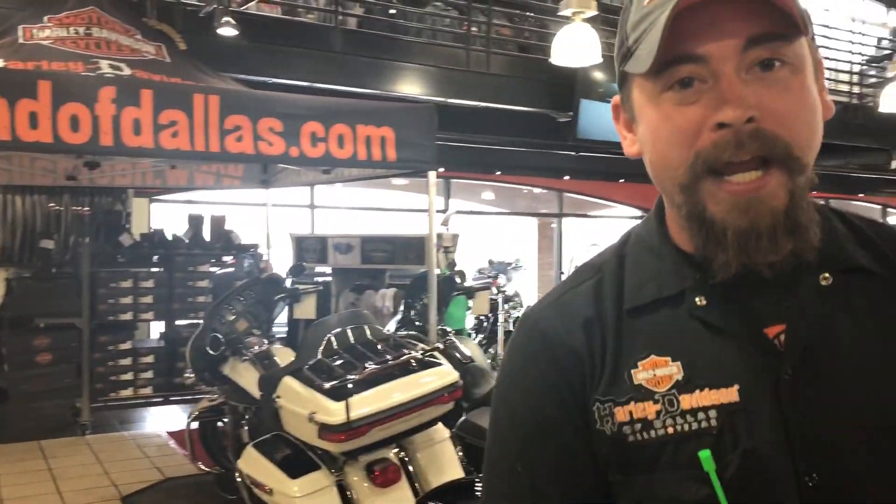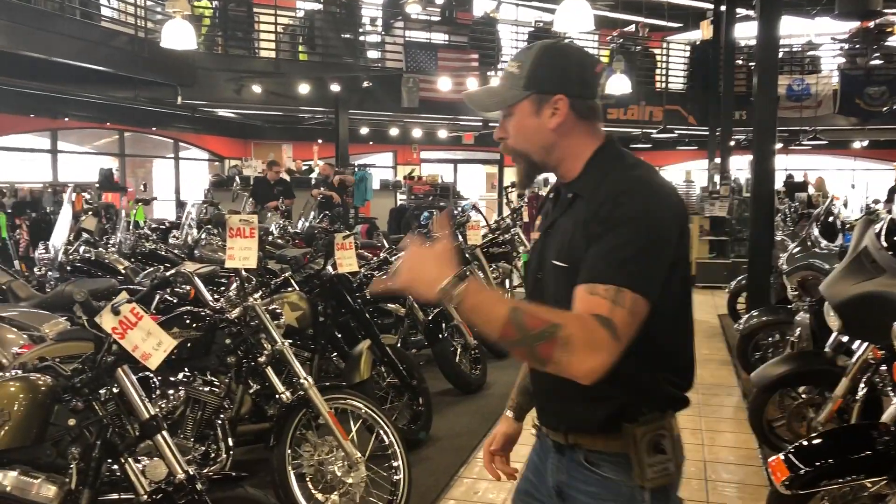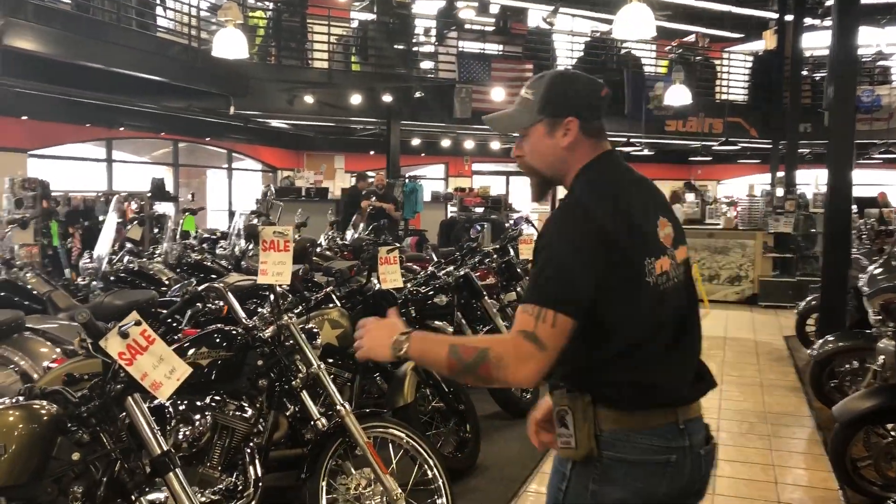Pre-owned sale, baby! It's the end of winter and we've got a phenomenal amount of motorcycles out here that we're knocking off thousands of dollars, here at Harley-Davidson of Dallas. I'm Gus Wolf and I'm going to briefly show you a few of these bikes.